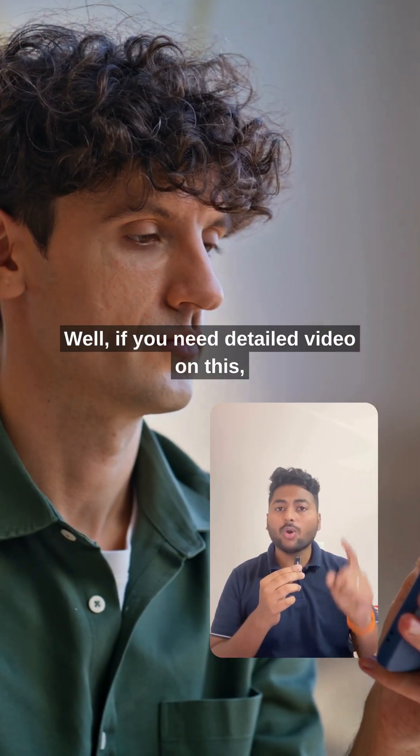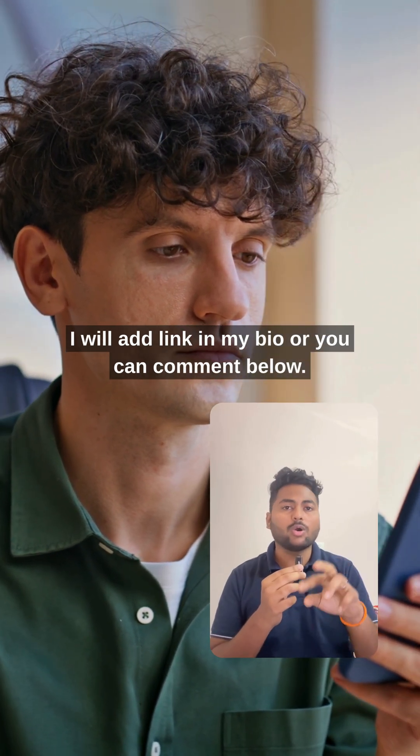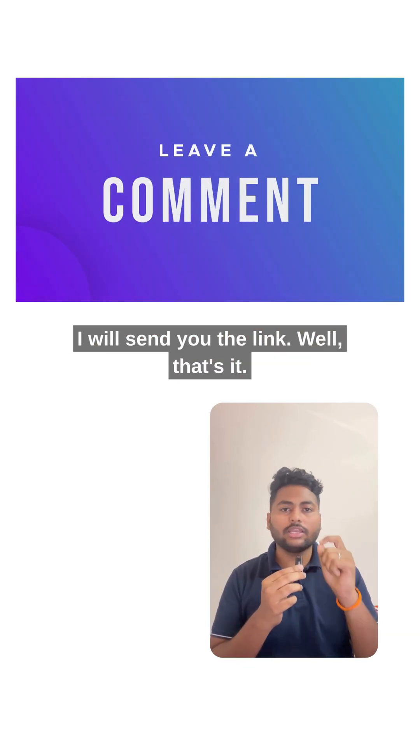If you need a detailed video on this, you can go and watch on my YouTube channel. I will add a link in my bio, or you can comment below and I will send you the link.